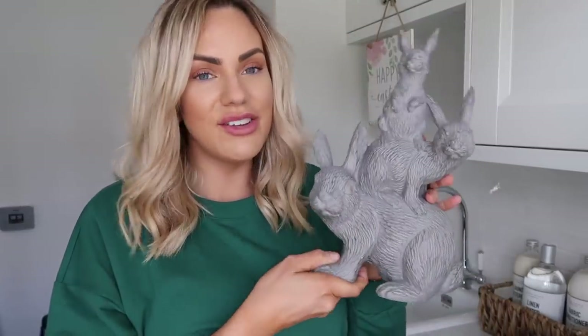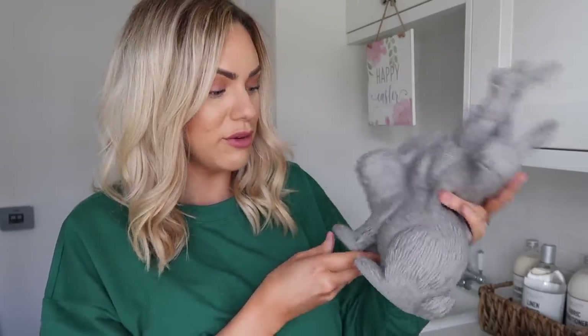I also showed this within the video and I had to take it home with me — this set of three bunnies — because it just reminds me of my three boys. Every year I can get this out at Easter time and it's going to represent my three boys. That one again was £6.99. You could easily use this all year round because it's such a neutral colour as well.